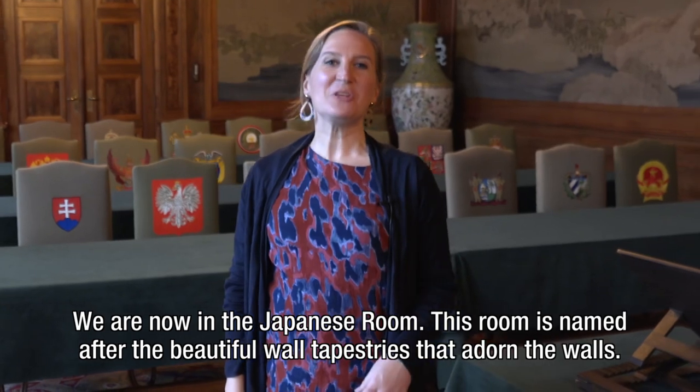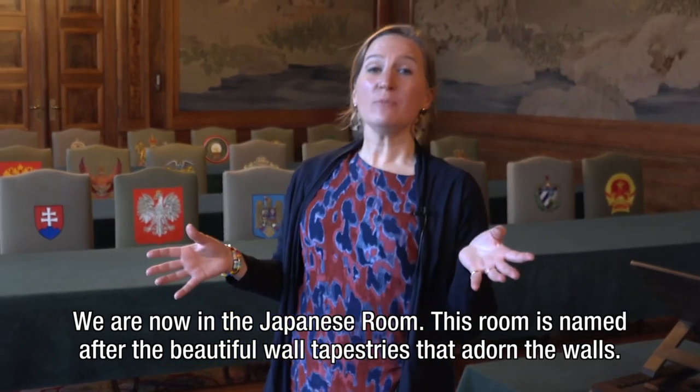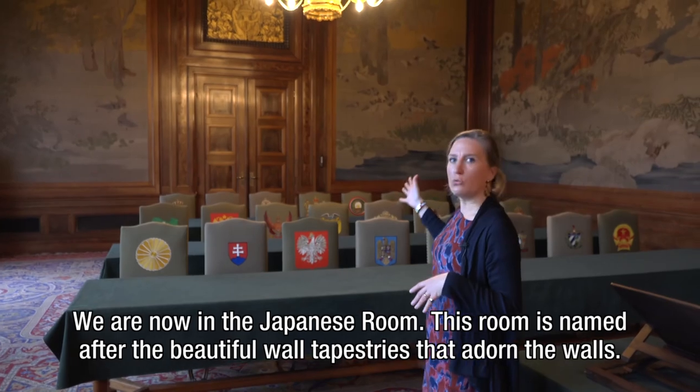We are now in a Japanese room. This room is named after the beautiful wall tapestries that adorn the walls.